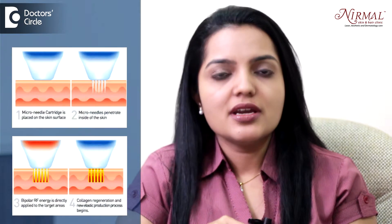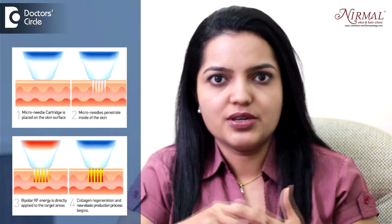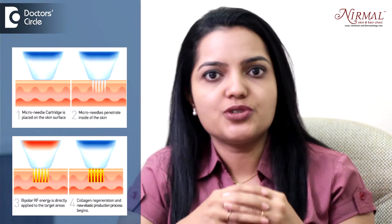Now this technology, the micro needle radio frequency, it not only treats your scar but it treats your face in general. It is done on full face. So it gives your face a lift also because of the tightening of collagen everywhere.